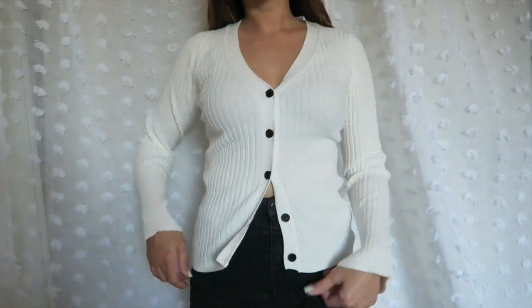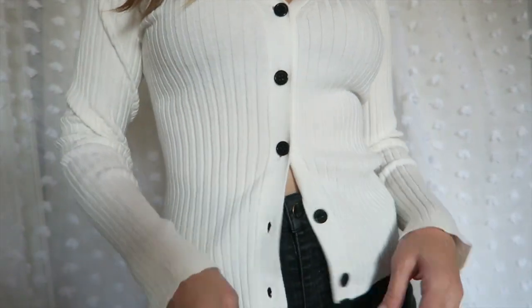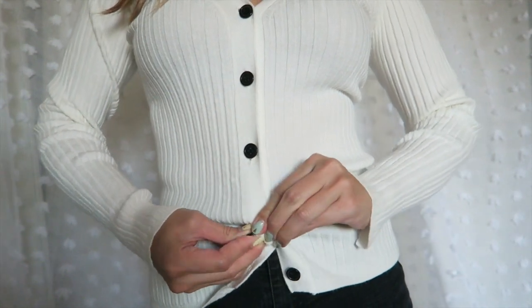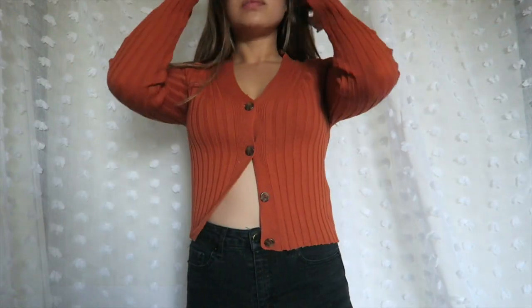Moving on to ASOS, and surprise surprise, it is another cardigan. I told you I went cardigan crazy. This cardigan is probably the longest one that I've purchased, but I also liked how it has details similar to the other one, such as the slits on the sleeves.